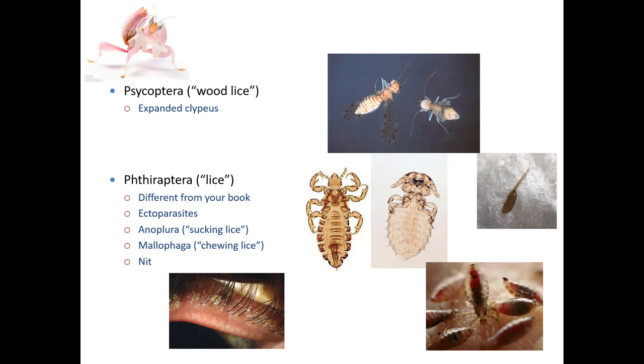The Anoplura have piercing and sucking mouth parts — these cone-like mouth parts — and they will feed on blood. These cone-like mouth parts mean that their head is much smaller than their thoracic region, and their tarsi are highly specialized. They've got the tibia and the tarsus: the tibia and tarsus will grasp onto hairs. Depending on the animal species and the area of the body, those claws have different diameters. The thicker the hair of its preferred host, the larger those claws are going to be.